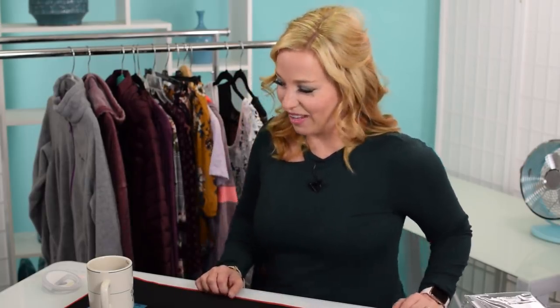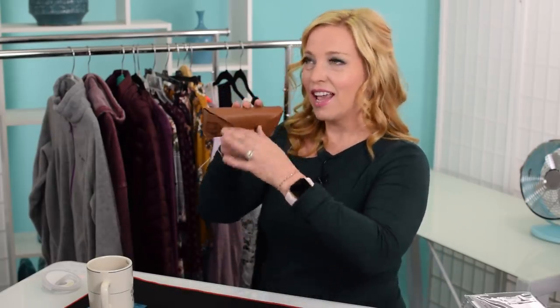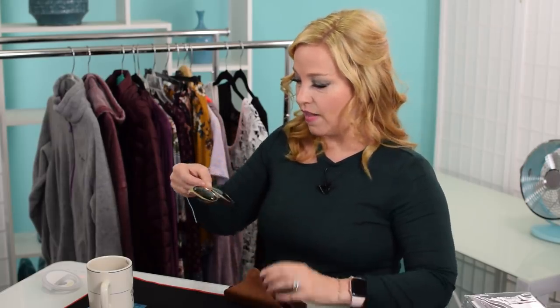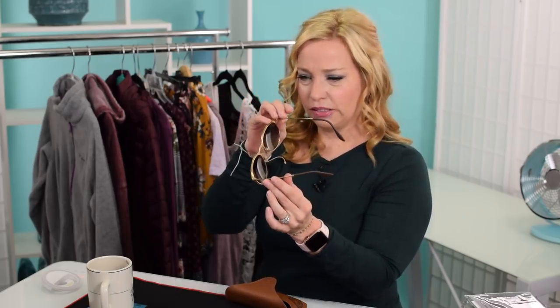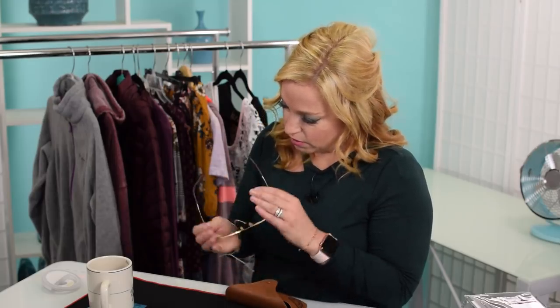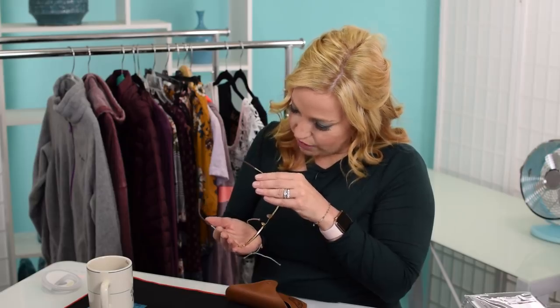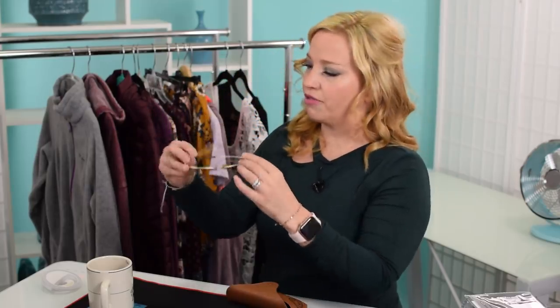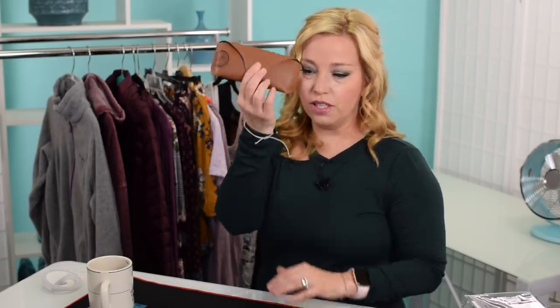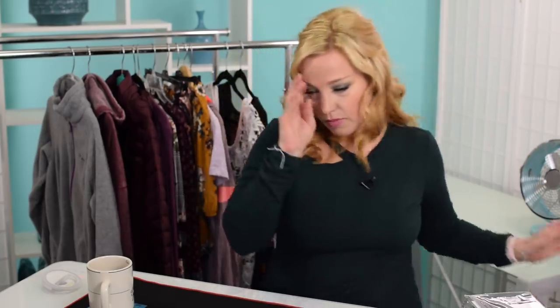Next I want to show you my new shades. I got these two or three months ago at Macy's and they're in the Amazon store we created. These are beautiful polarized Ray-Bans — kind of gold, a warm classic-looking sunglass. I love polarized glasses and they always come with a beautiful Ray-Ban case. I'm really happy with them.